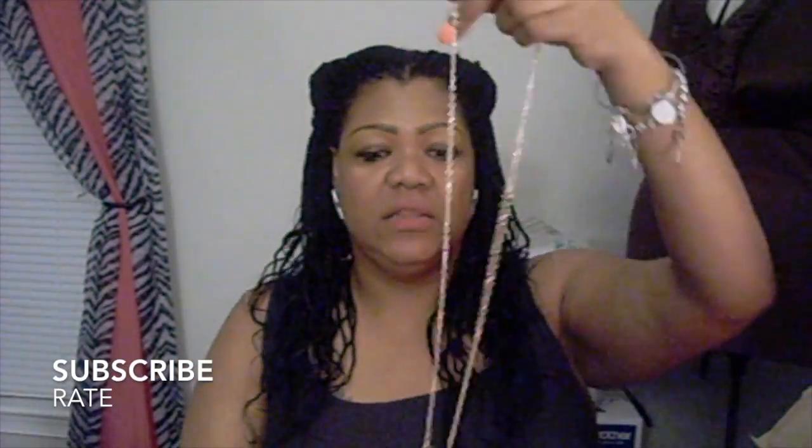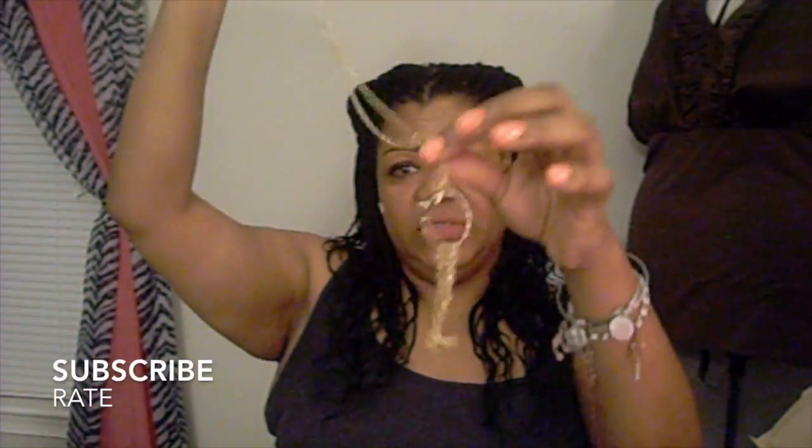Then I went to JCPenney's and the first thing that I found there was this long gold necklace with the chain. This necklace right here — it actually has a little thing on it and it's got a chain. So I thought that that would look really good when I put it on with some gold because it's gold.